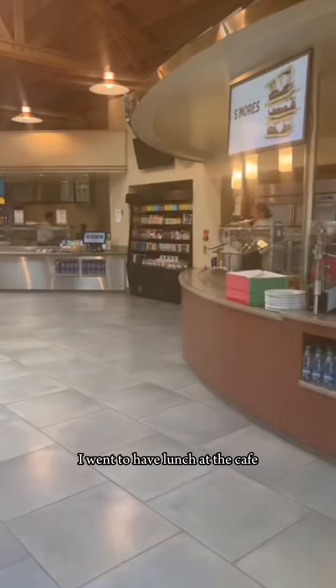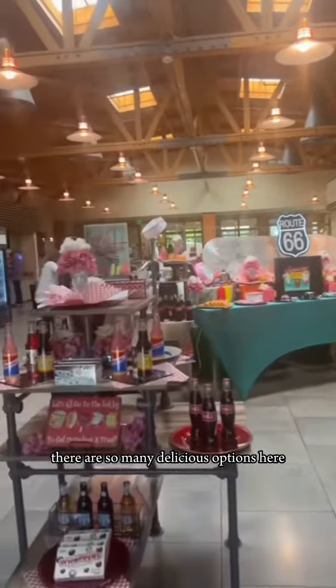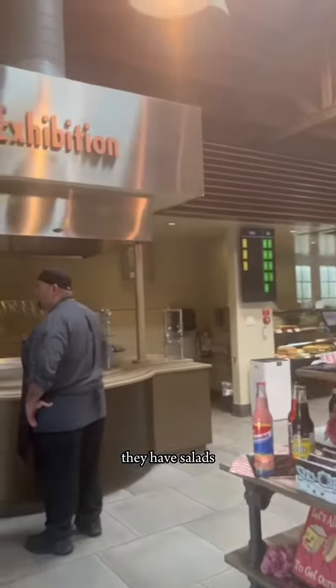Then at around noon I went to have lunch at the cafe. There are so many delicious options here — they have salads, personal pan pizzas.